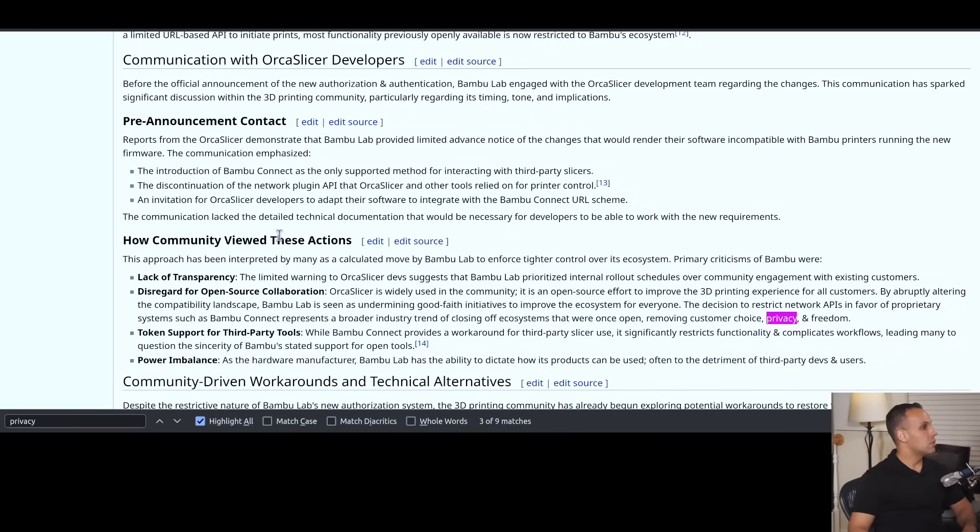Communication with Orca Slicer developers — a piece of software that people who use Bamboo Lab's product love. Before the official announcement of the new authorization and authentication, Bamboo Lab engaged with the Orca Slicer development team regarding the changes. Reports from Orca Slicer demonstrate that Bamboo Lab provided limited advance notice of the changes that would render their software incompatible with Bamboo printers running the new firmware. The introduction of Bamboo Connect is the only supported method for interacting with third-party slicers, and the network plugin API that Orca Slicer and other tools relied on for printer control has been discontinued.